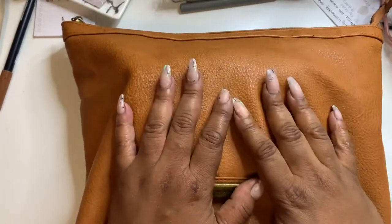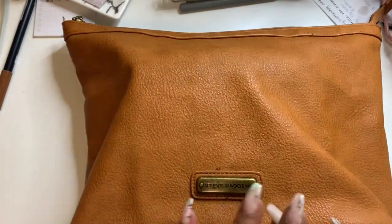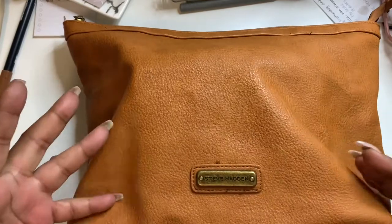Hey everyone and welcome to Norris Cove. I'm Yoshida and today we're going to show what's in my planner bag.